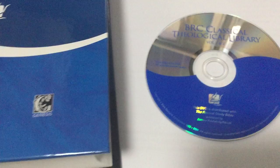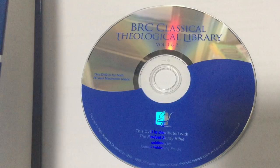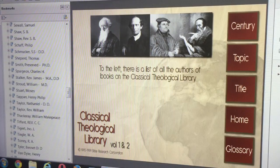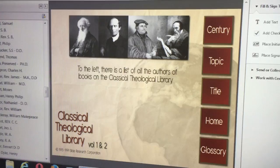This DVD is called the BRC Classical Theological Library, containing volume one and two. I opened it here on my computer screen once I installed it.